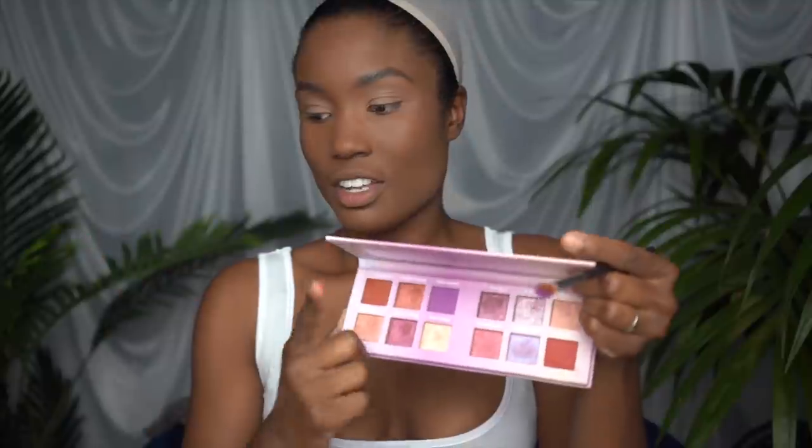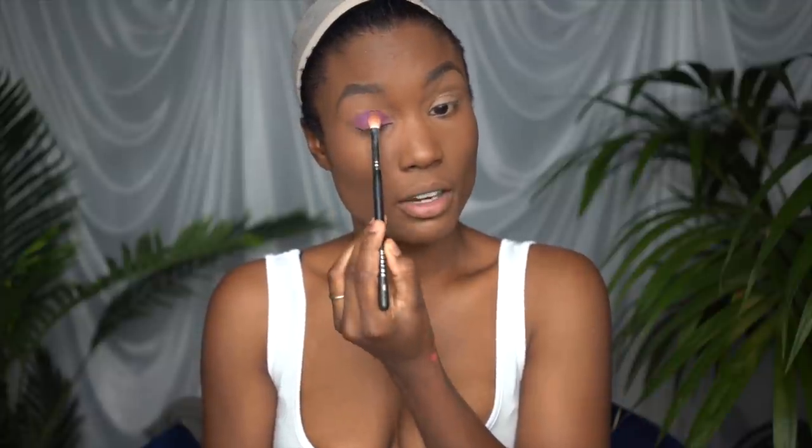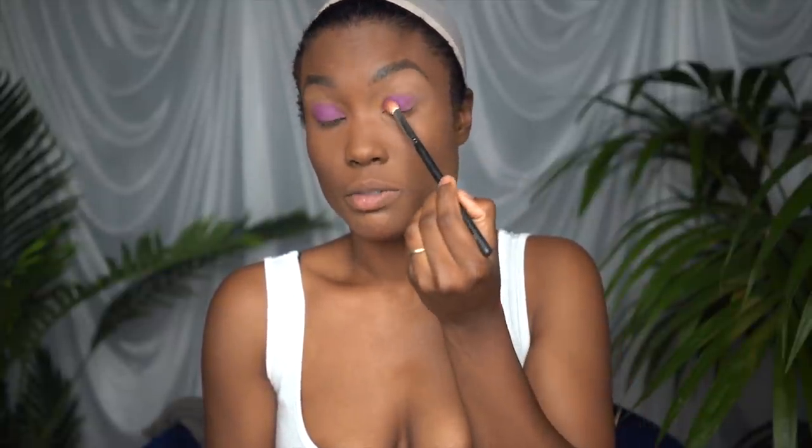Eyes somewhat primed. I think I'm gonna do a purple shimmer look — that's what I'm going for. I've taken this purple shade right here called Rich Auntie. You'll see the hair I'm gonna be wearing after — I'm gonna look like a rich auntie, literally. The pigment on this eyeshadow palette is really nice. I literally just dabbed it once and the color payoff is really nice. I'm not that good at applying eyeshadow but the whole look is gonna be really cute.